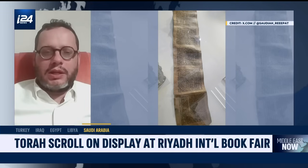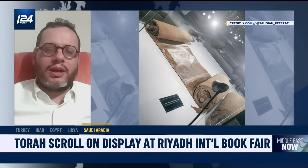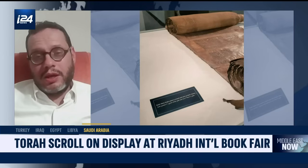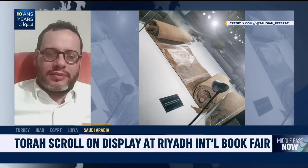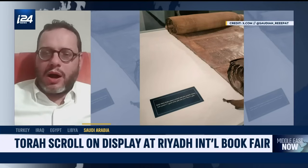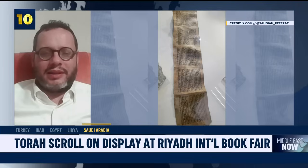This is basically the information we were able to gather based on the pictures shared on international media. It's an interesting scroll — not the earliest or the most rare Torah scroll, but the 16th century is relatively nice. We hope that if things move in a positive way between Saudi Arabia and Israel, we will be able to scan this Torah scroll and upload it to our website of Jewish scrolls and manuscripts.